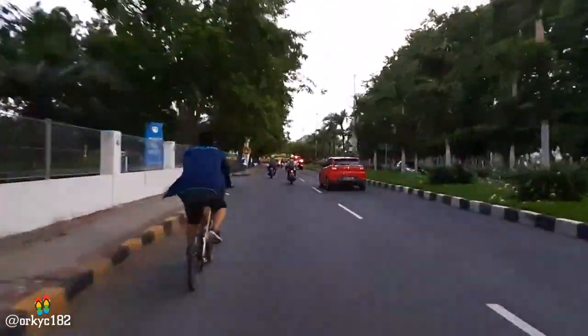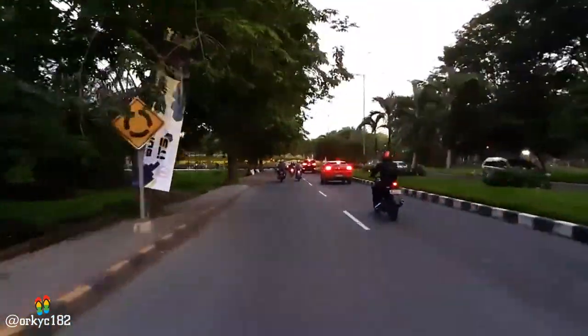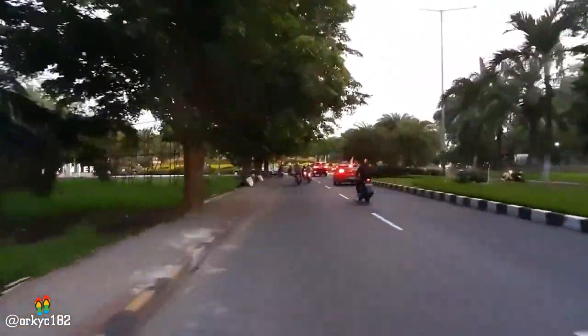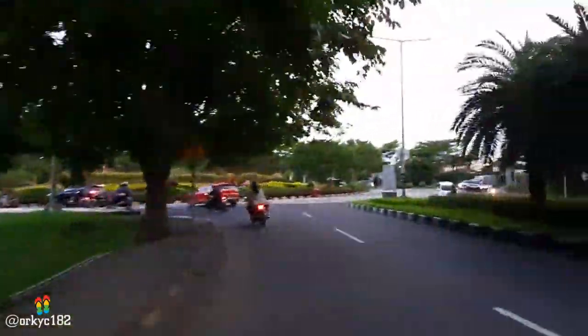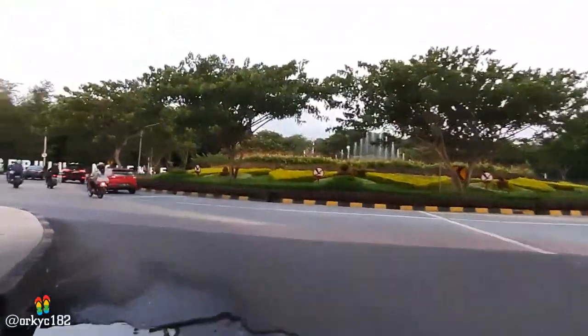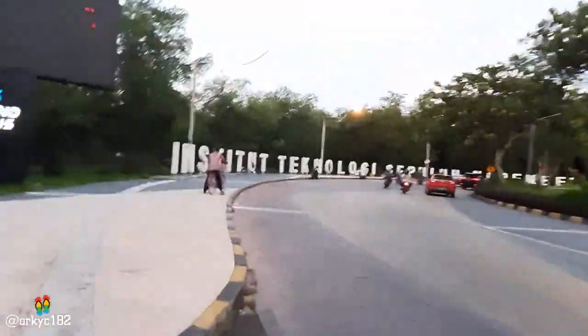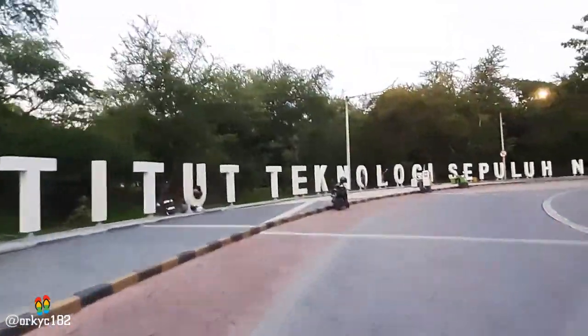Seperti ini perjalanan. Ini akan menuju bunderan. Tuh bisa kalian lihat. Aku udah nyampe. Tepat di depanku situ adalah bunderannya ITS. Bisa kalian lihat. Tepat di bunderannya ada taman. Dan di situ ada air mancur. Keren. Sip. Ini dia, ITS — Institut Teknologi 10 November.